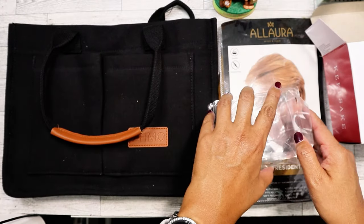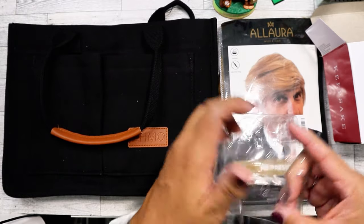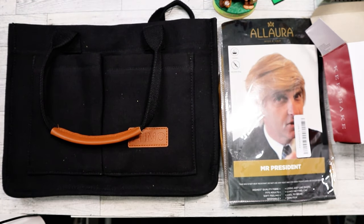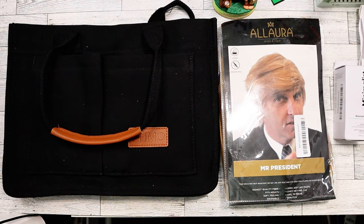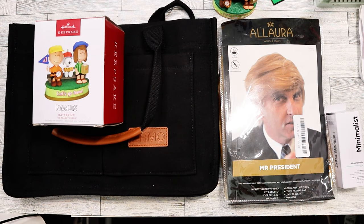Oh, there are spare batteries inside! I'm definitely going to put those in. I'll try to figure out which way they go — actually I'm not going to fool with this right now, I'll just set it aside and deal with it later. I think I only purchased five things total.